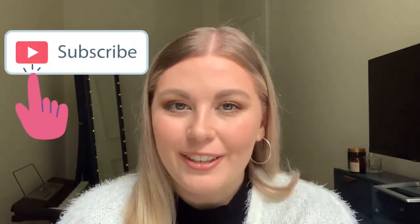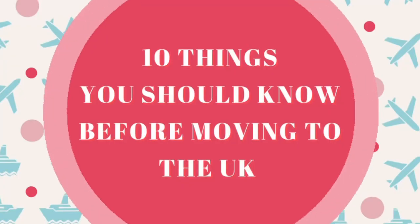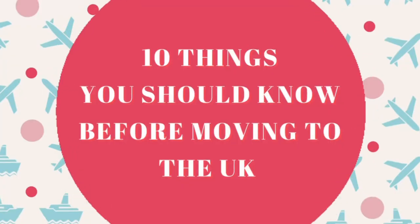Hello and welcome back to another video here on my channel. Today's video is going to be about 10 things that you need to know about the UK before you move here. So whether you are in the process of moving, maybe just thinking about moving, or maybe if you're just curious about the UK, this video will hopefully highlight a few things that you need to know.